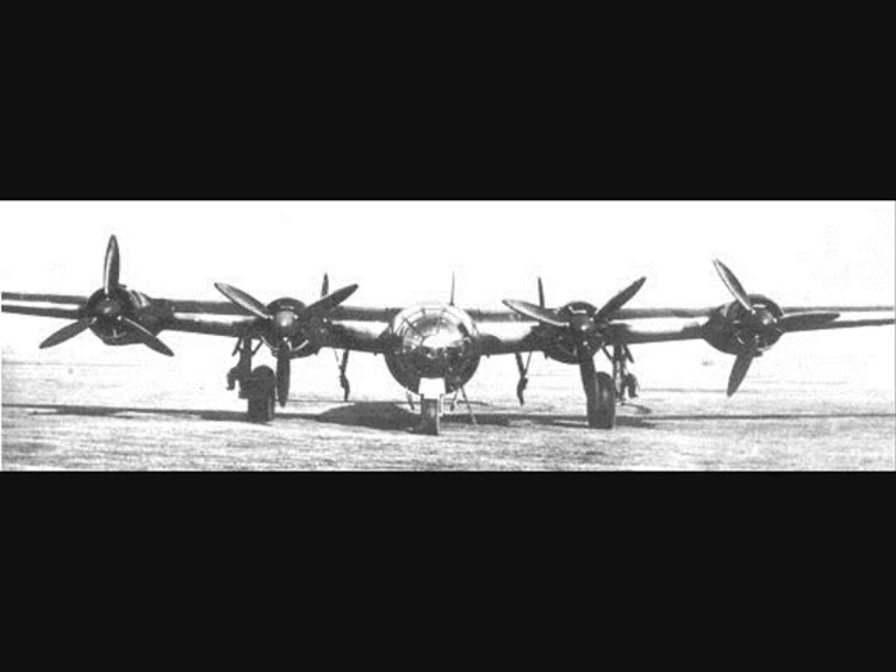By mid-July of 1942, three ME-264 prototypes were being constructed. It was hoped that the ME-264 V1 could be ready for a flying test by October 1942, but again this was optimistic due to delayed and sometimes missing component deliveries. By the end of August 1942, it was obvious that the October maiden flight could not be attained because of the excessive delay of the main landing gear. General skepticism was creeping in concerning the numerous delays in getting the first ME-264 in the air.